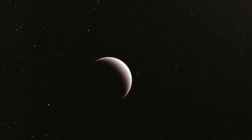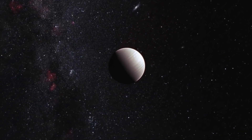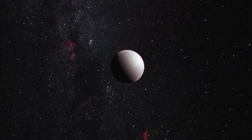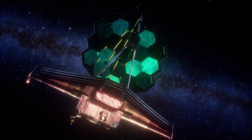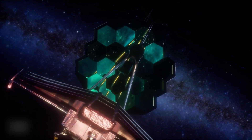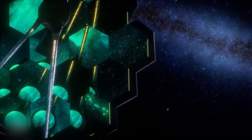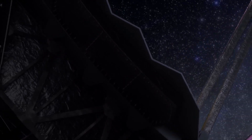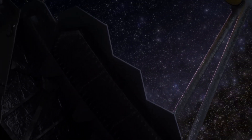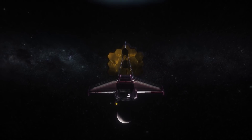It has captured images of a gas giant exoplanet, HIP 65426 b, proving that its imaging capabilities are better than anticipated. With the JWST, scientists can now directly observe much smaller exoplanets than ever before, allowing for more ambitious proposals in future research cycles. This incredible telescope has brought us closer to understanding our cosmic neighbors, and as its imaging capabilities continue to improve, we can look forward to uncovering more information about distant planets and the potential for life beyond Earth.